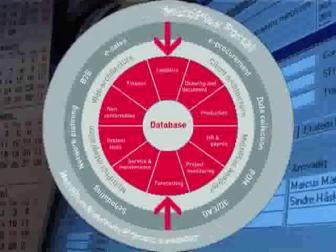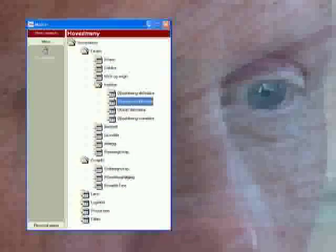MultiPlus is more than an integrated ERP suite. The solution is based on an open and centralized database where all data are registered once and where the use of duplicates is kept at a minimum.